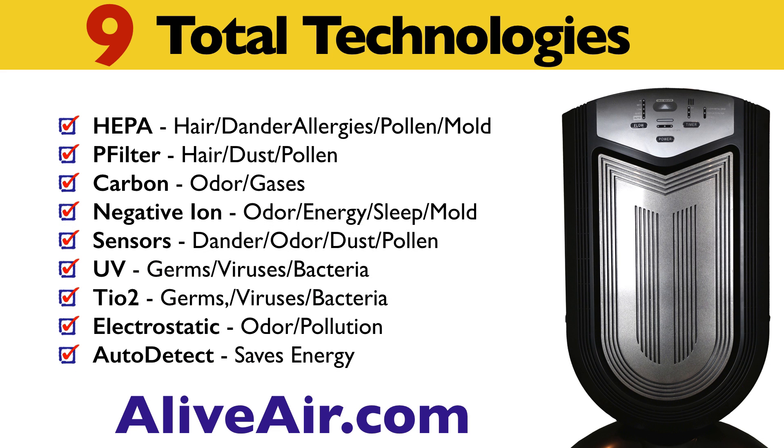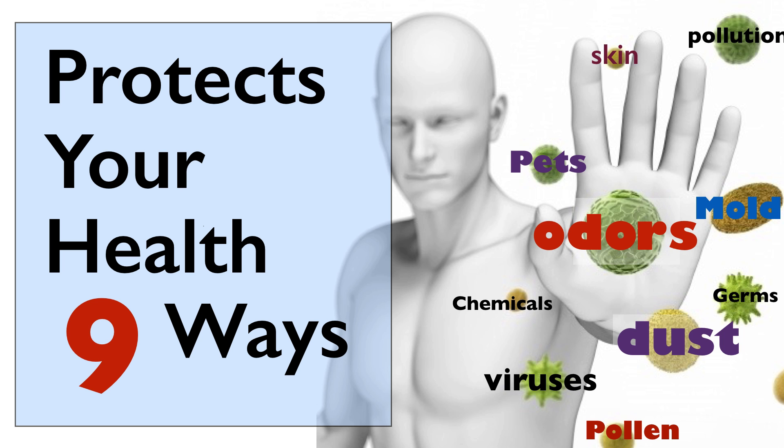With nine total technologies, it does a better job on odors and dust, plus it protects your health nine ways. The cumulative effect of the nine technologies is that by reducing all toxins as well as odors and dust, it supports the whole body and immune system by removing chemicals and pollen while also killing germs, bacteria, and viruses.